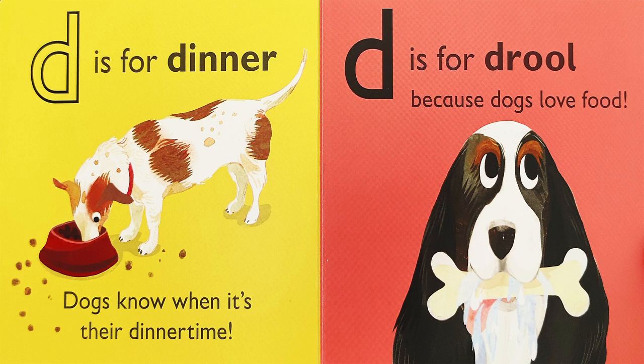D is for D-D-Dinner. Dogs know when it's their dinner time. D is for D-D-D-Drool, because dogs love food.